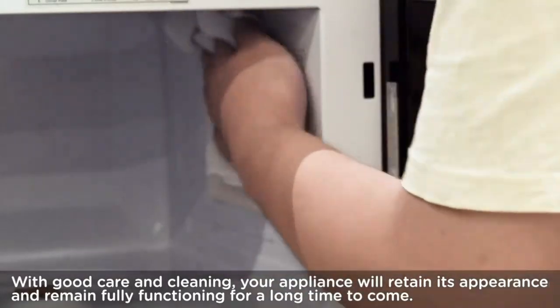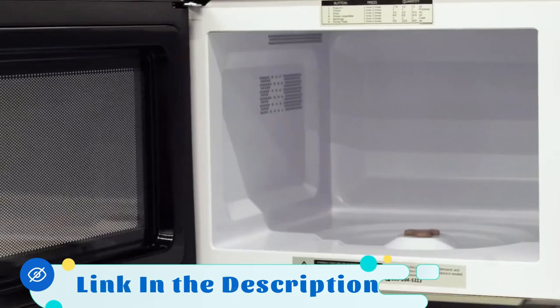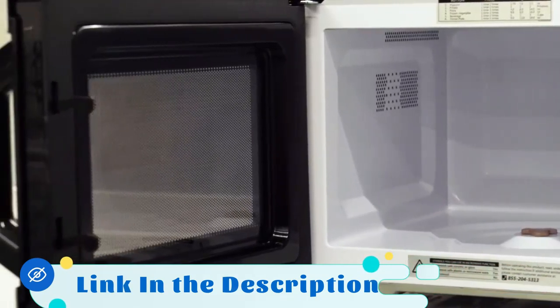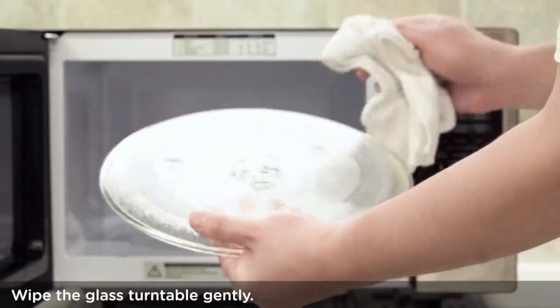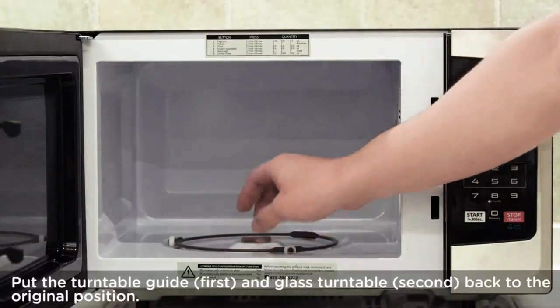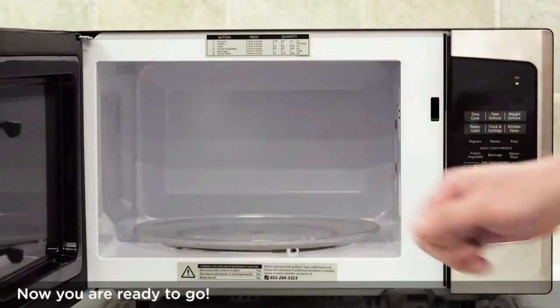The Toshiba EM-131A5CSS also offers 12 pre-programmed auto menus, making it incredibly convenient to cook a variety of dishes. From popcorn to pizza, potatoes to beverages, simply select the desired menu option and let the microwave do the rest.